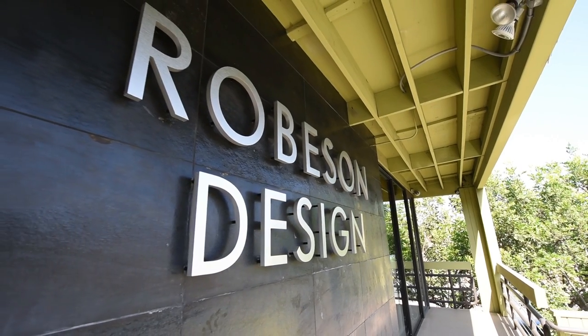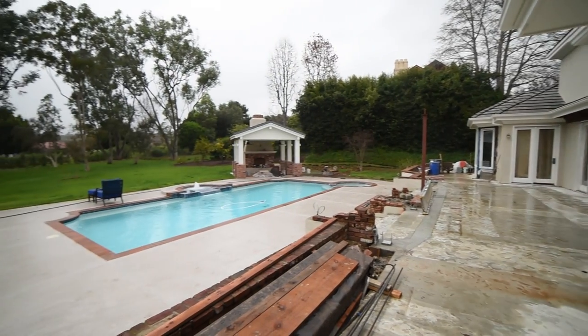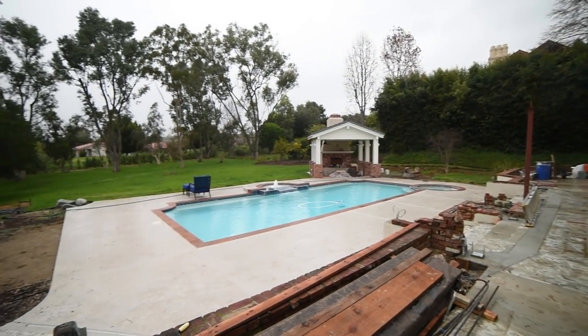Welcome back to Robeson Design. I'm Rebecca Robeson. In my design practice, we've named this the year of the backyard. Every single one of our projects has an amazing backyard. If you've been watching my videos for a while, you know that I've done some pretty cool and fun backyards.